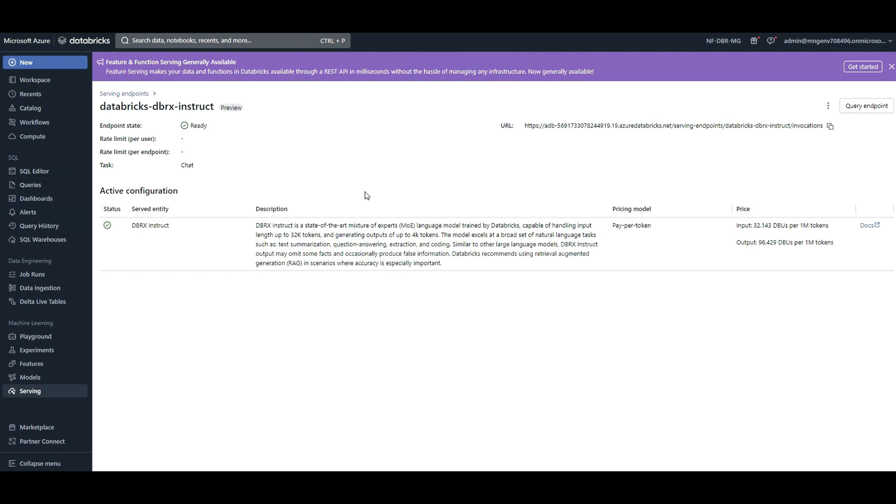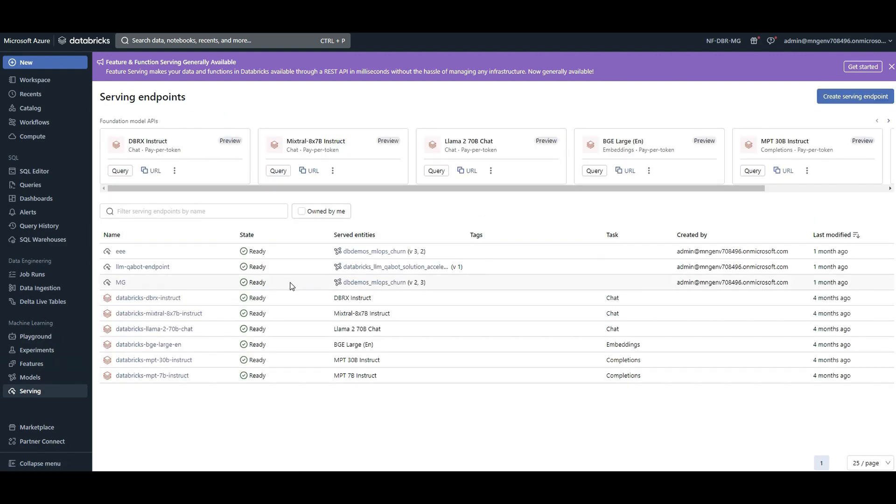Now let's take a look at DBRX inside my Databricks platform. You can log into Databricks — it's hosted on Azure but also available on AWS and GCP. It's a platform for data and AI, and I've created a lot of tutorials about Databricks. For now we'll focus on LLM applications and the DBRX model inside Databricks. If I go to the Serving section, I can see a list of models I've trained and deployed, as well as Databricks foundation models that are deployed and ready to use.